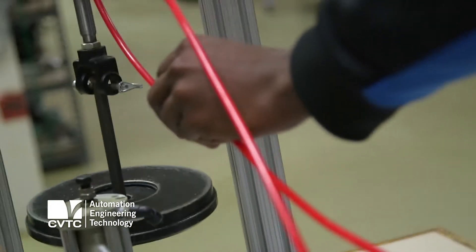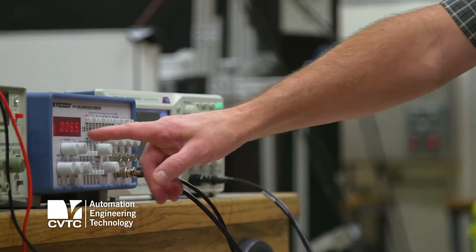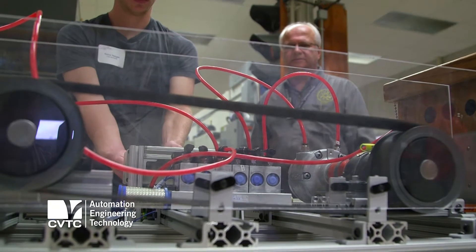We have a wide variety of skills that we teach in this program. Hydraulics and pneumatic systems and mechanical linkages and drives. They also learn about how to work with general electronic equipment and industrial electronic equipment, and they'll do things like motor drives and controls.